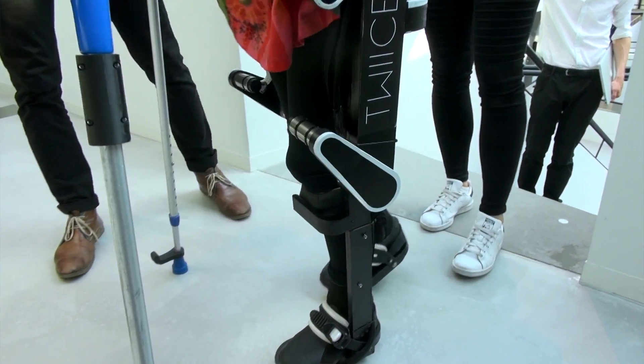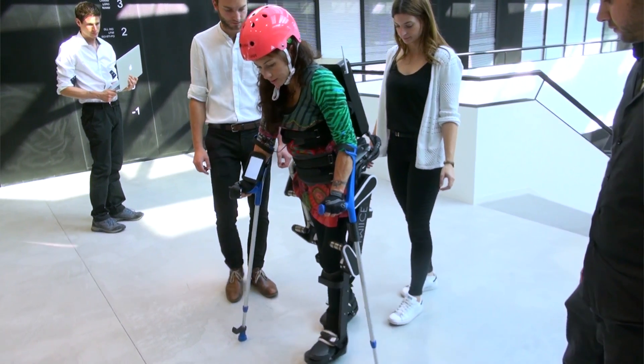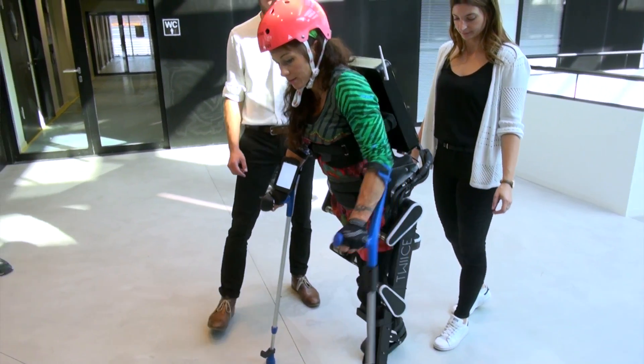For example, now she triggers every step that she takes, but in the future she will start to walk and then the steps will follow one by one without triggering every step.